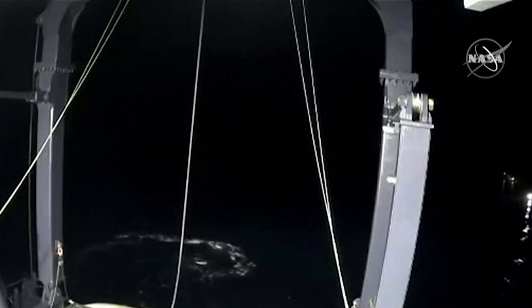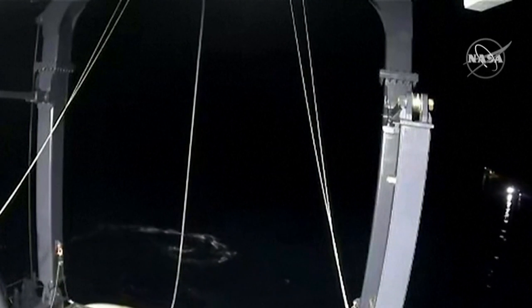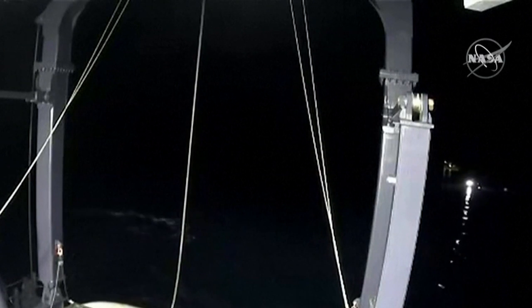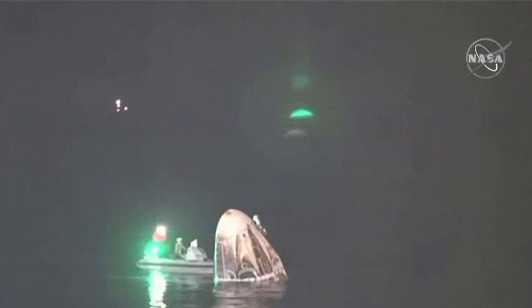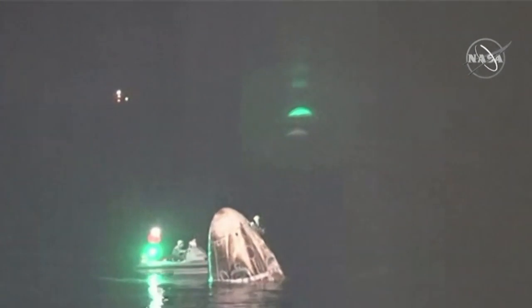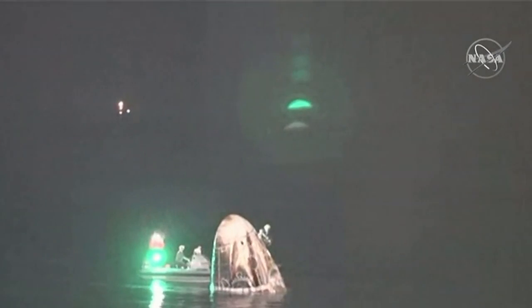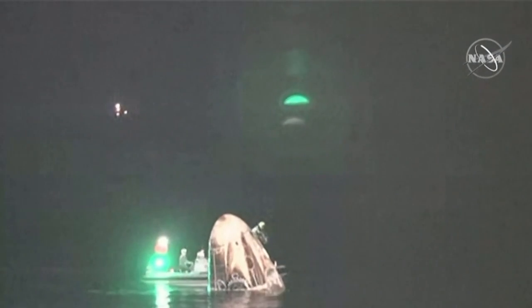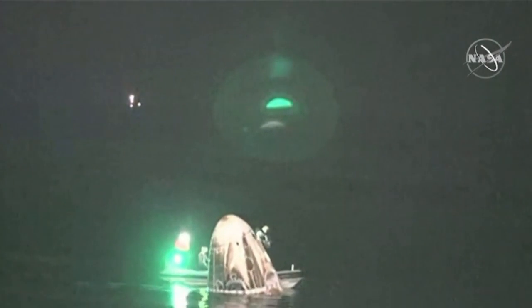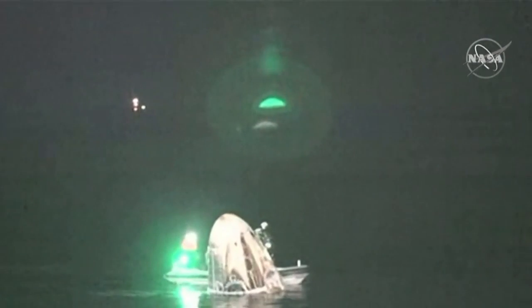You can see the nest right there. That's where Crew Dragon will be placed once it has been hoisted onto the vessel. This is the Resilience capsule — it flew for the first time in November of last year, and when it flew, it was pristine and white, and now we've got a little bit of toastiness on its side.